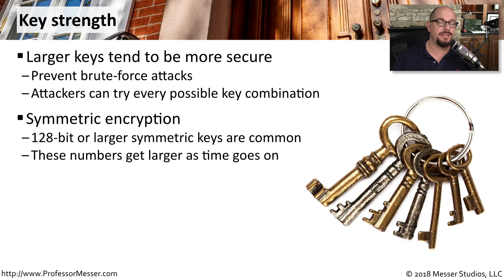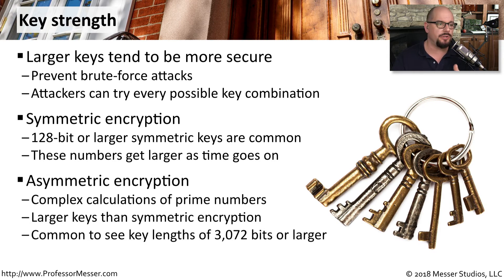For symmetric encryption, it's common to see 128-bit keys, but we're going to see larger and larger symmetric keys as it becomes easier to do brute force attacks. Asymmetric encryption, though, uses very complex calculations of very large prime numbers, which means that the keys involved with asymmetric encryption are going to be quite a bit larger. It's common to see asymmetric keys that are 3,072 bits or even larger to prevent any brute force attacks.